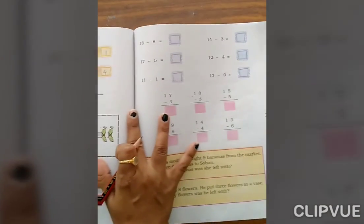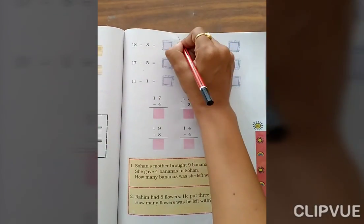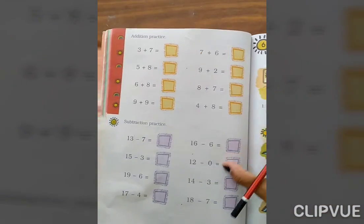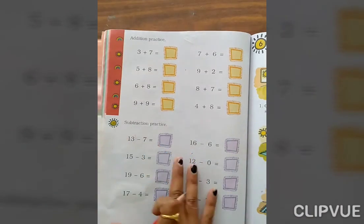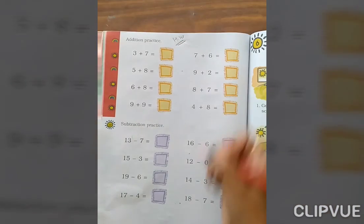Now, page number 87 — this is your homework. You just complete it at your home. Okay. Now page number 88 — this is also your homework. So do it at your home. Okay.